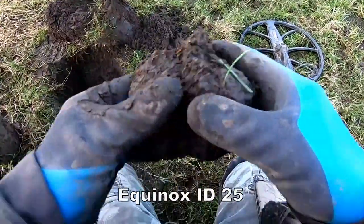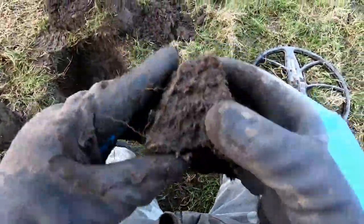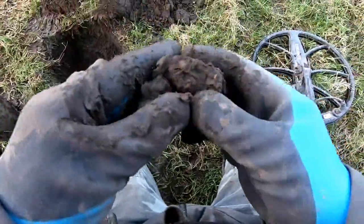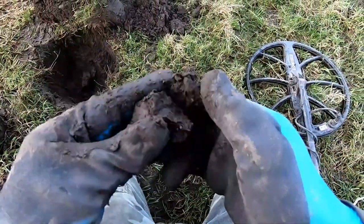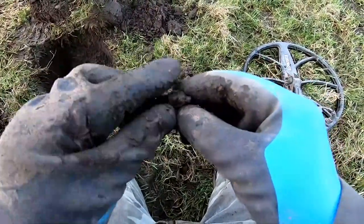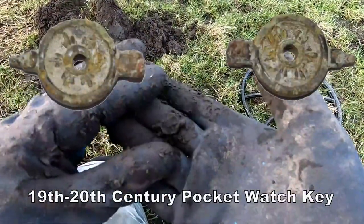We have a signal of 25 here — it's in there, still in there. What's that then? That's a watch key — a pocket watch key.